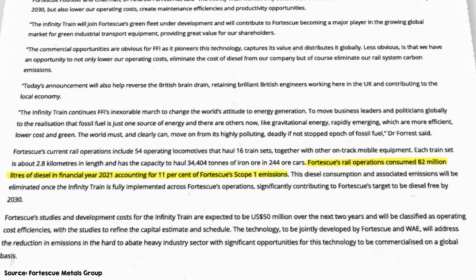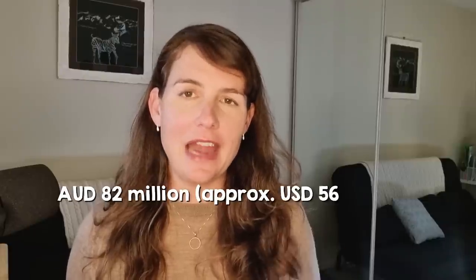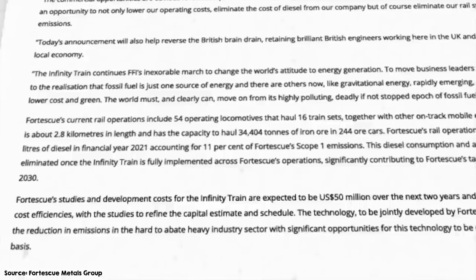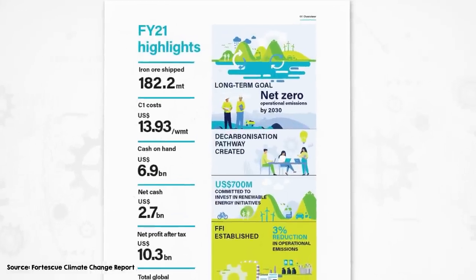The big advantage is that they won't need to buy any diesel. Fortescue's rail operations used 82 million litres of diesel in 2021, so even at just one dollar a litre, that's $82 million per year. They also won't need to charge the batteries externally, so no electricity costs and no charging infrastructure required. Fortescue have mentioned project development costs of $50 million but haven't stated the capital cost to modify the trains. This is also part of their commitment to be net zero in scope one and two emissions by 2030, including getting off diesel entirely within eight years.